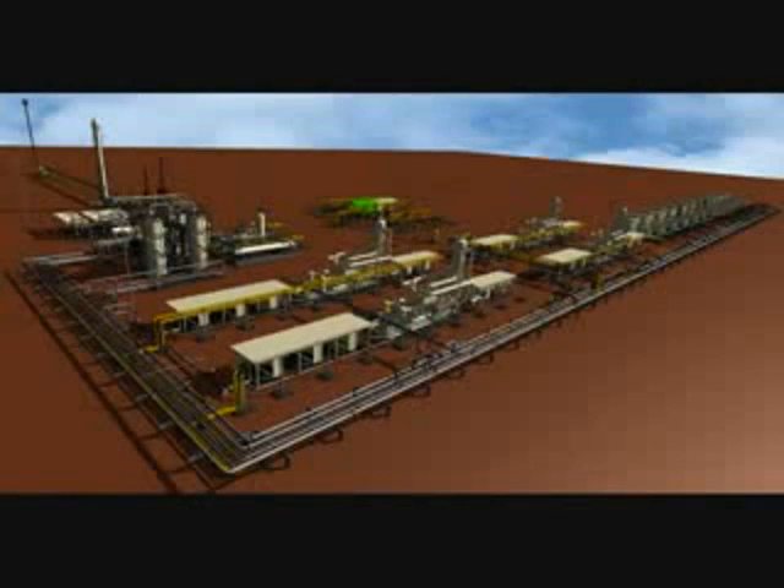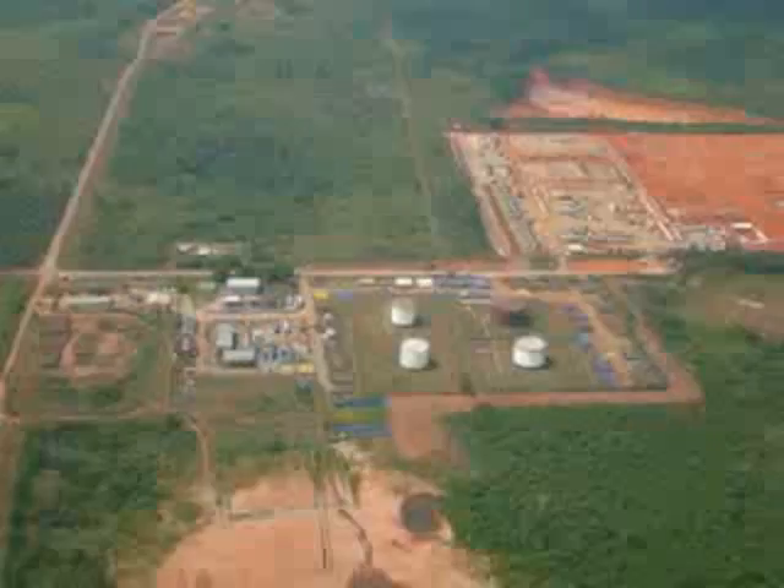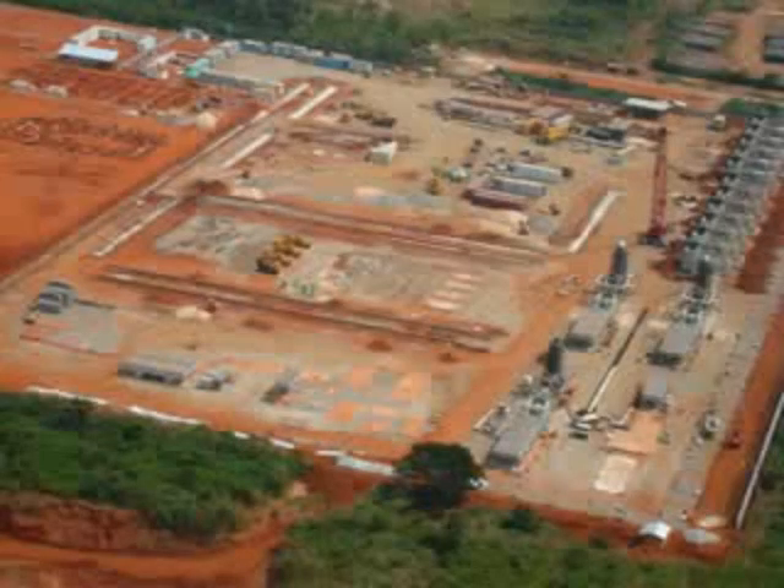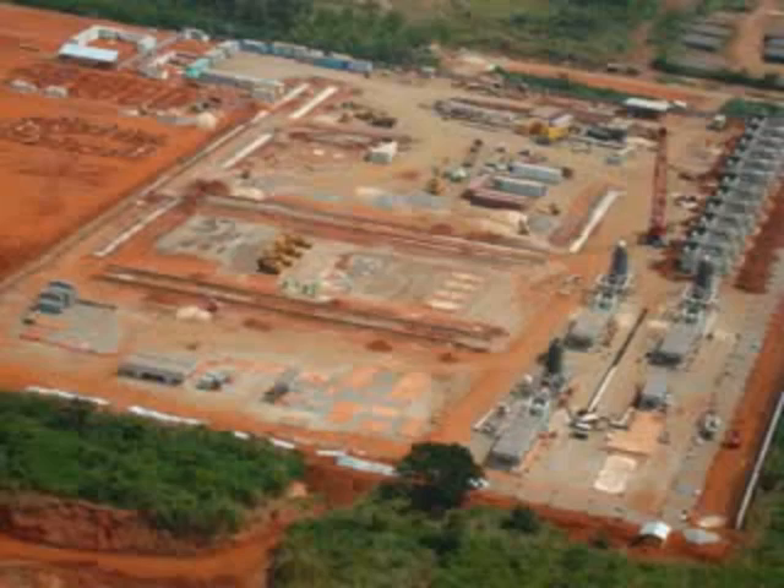The gas processing facility is designed to process 130 million cubic feet of natural gas per day, which is saturated by water. Functionally, the whole facility acts as inlet gas compression, dehydration, reduction of dew point, and stabilization of liquid condensate.